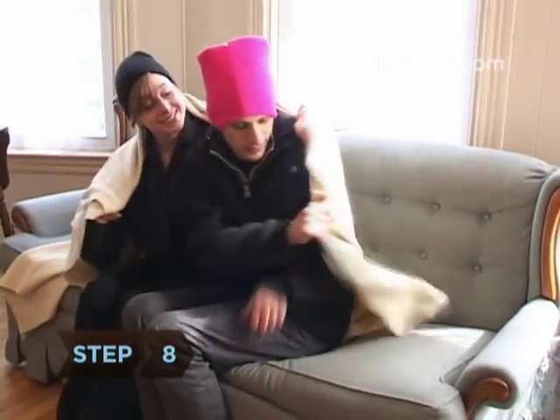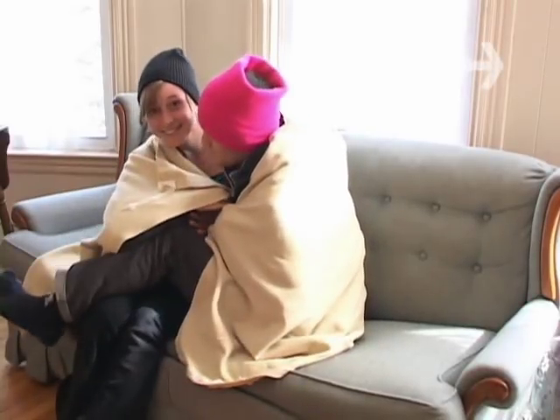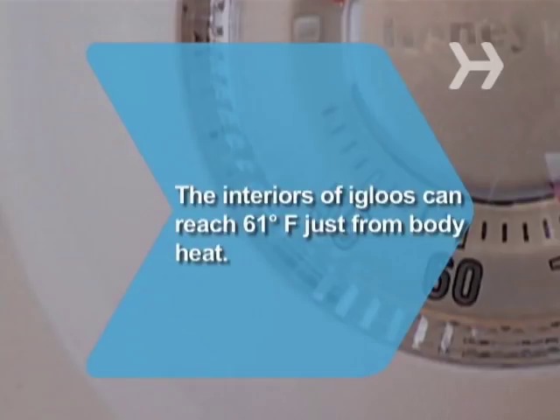Step 8. If you're in this with other people, stay in the same room or huddle together so that you can benefit from each other's body heat. Did you know? Though igloos are made of snow, parts of the interior can reach 61 degrees Fahrenheit just from body heat.